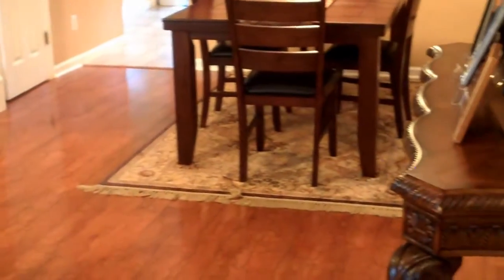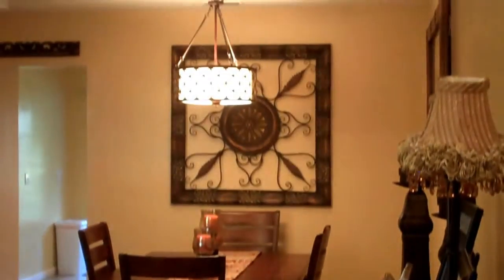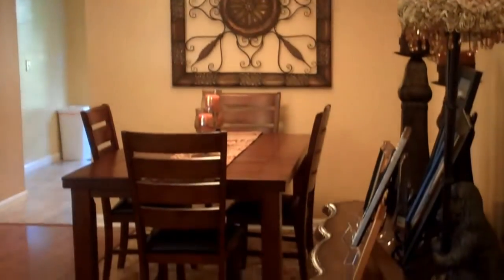Welcome to 204 West Square, located in the community known as The Towns at Buckwalter. This is a two-bedroom, two-and-a-half bath townhome with many upgrades.